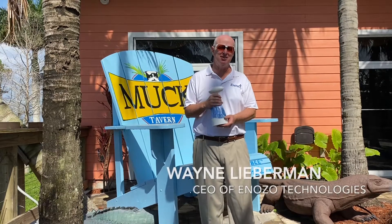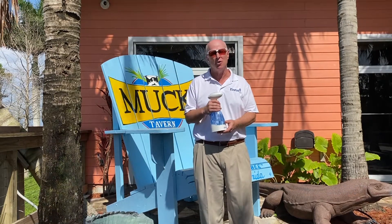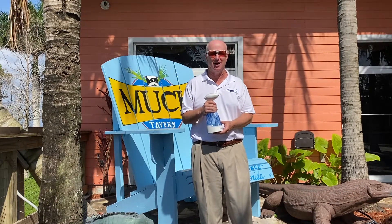Hi, I'm Wayne Lieberman. I'm the CEO of Inozo Technologies, a Boston-based biotech firm. We specialize in portable aqueous ozone generator products.